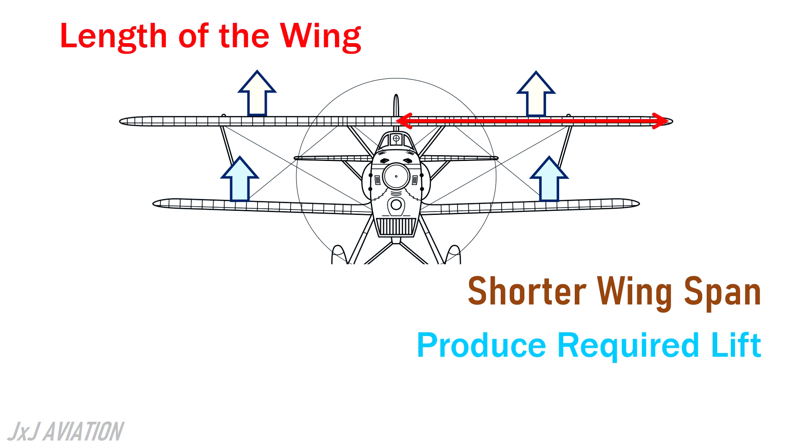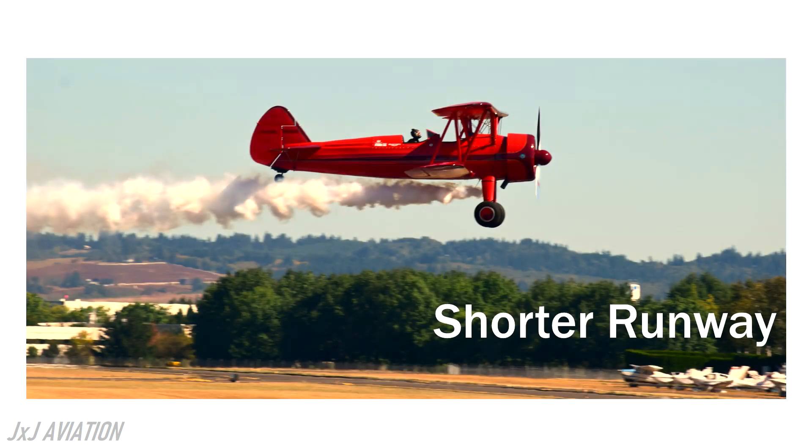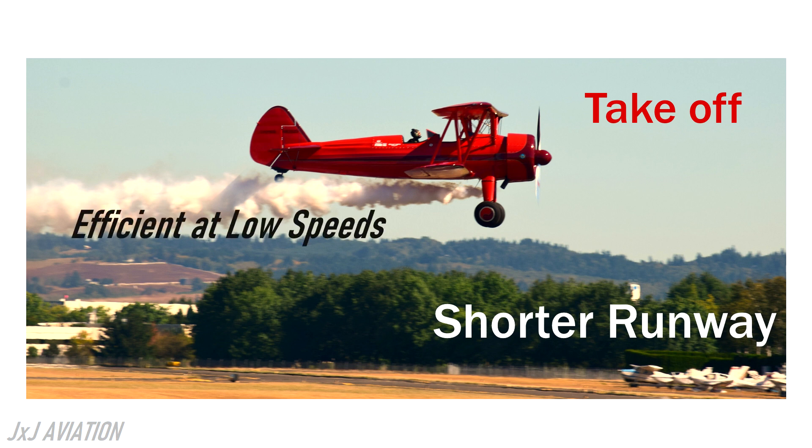Since lift is created on both wings, a shorter runway is sufficient for a biplane to take off. A biplane can also fly efficiently at low speeds, which means a short runway is sufficient to land as well.